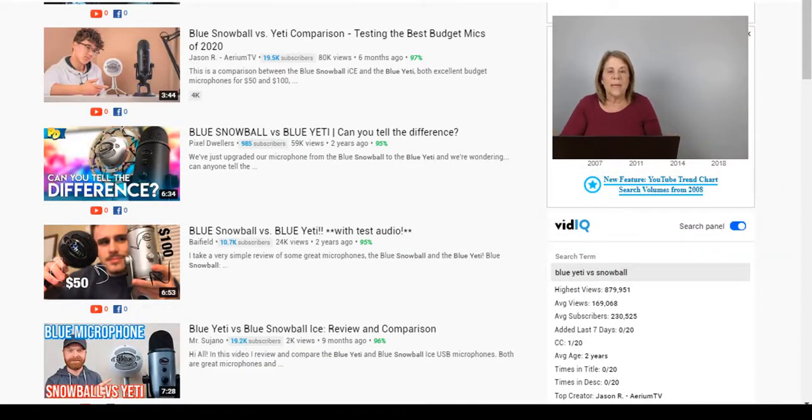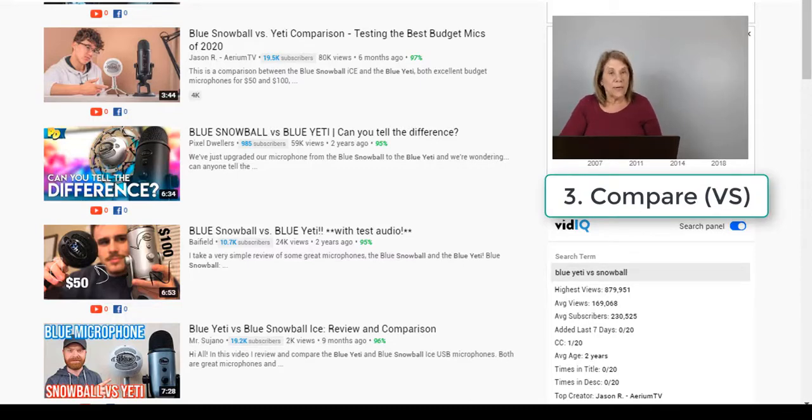Number three: Blue Yeti versus Snowball. You can compare the Blue Yeti against other microphones and make a separate video for each comparison. Maybe somebody was looking at the Snowball — you did a 'Blue Yeti versus Snowball' video. Of course, in your comparison you're going to suggest the Blue Yeti since that's your affiliate product. You could probably make 15 videos just comparing it to other products. You can still frame a more expensive competitor as less economical.